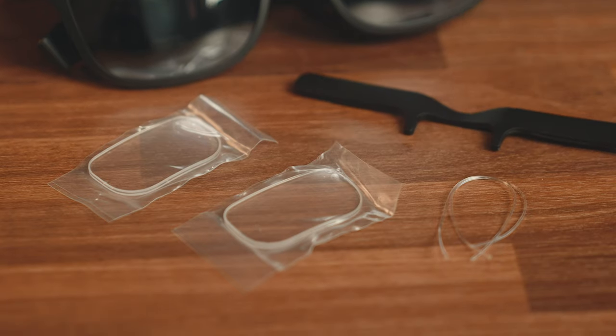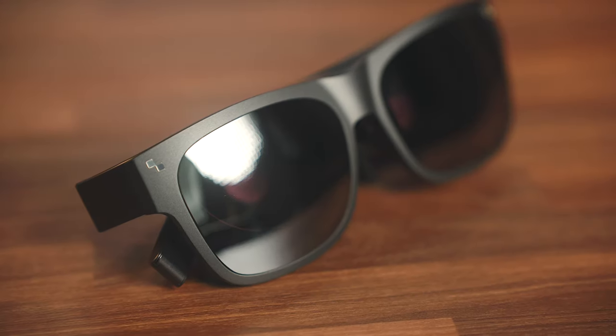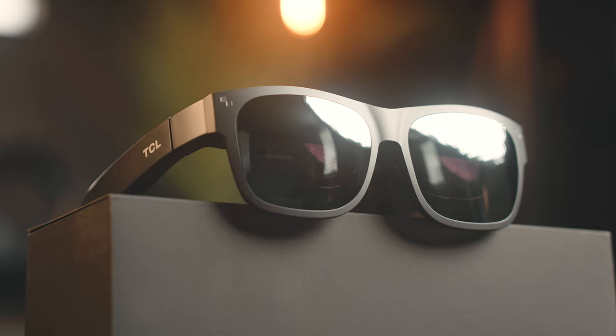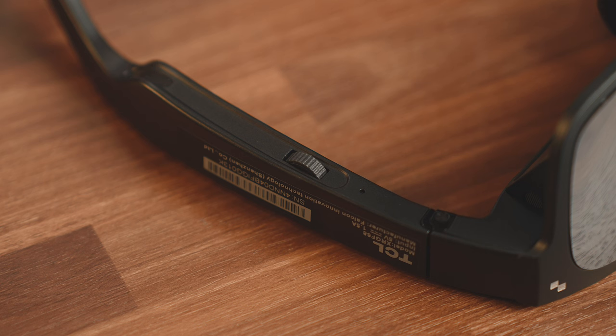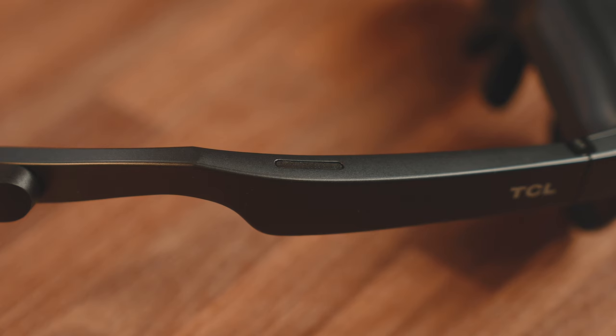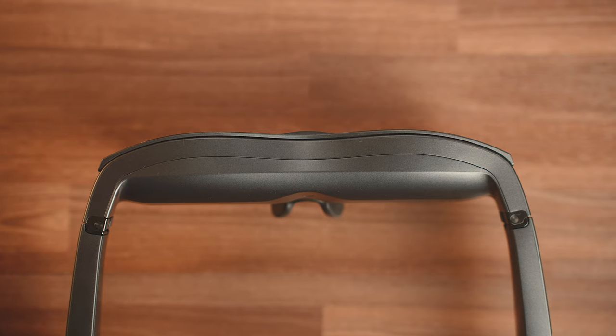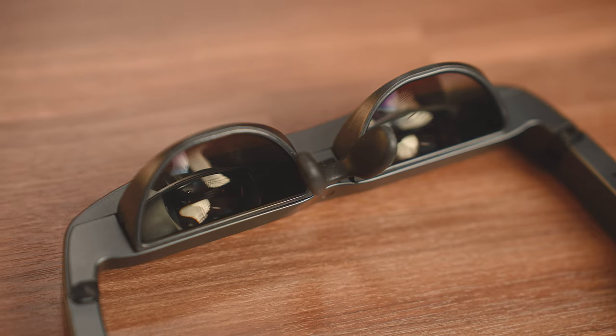The glasses themselves have plastic frames, which keeps them very light at 89 grams, especially considering everything that's packed into them. On the bottom of the left arm there's a volume control for the dual speaker setup. Opposite that on the right is a brightness control and a 2D/3D mode switcher. Both are very convenient and easy to use. Across the front and top is where the screens are located.